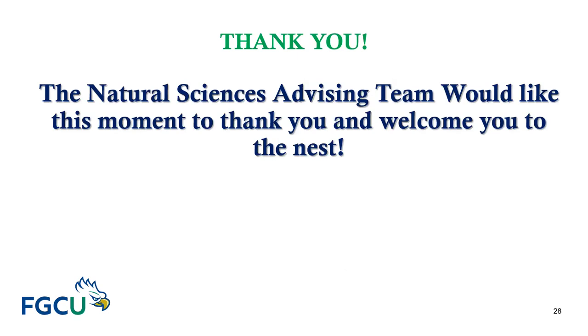The Natural Sciences Advising team would like to thank you and welcome you to FGCU and the NES. We look forward to working with you.